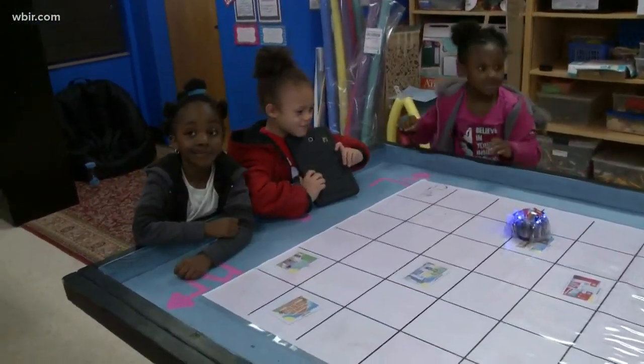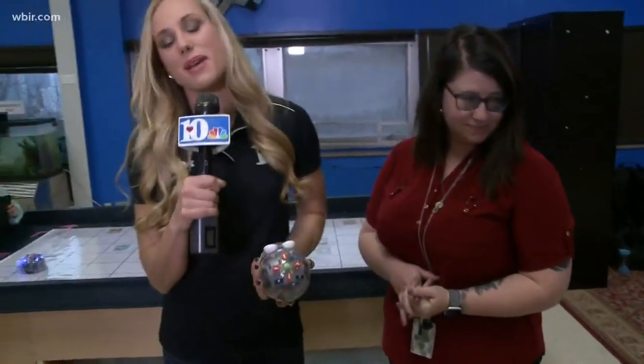Wow, that is super cool. And like I said, they're having a blast this morning — just one of the things that makes Green Magnet Academy so cool. We'll have much more from this school coming up. I'll send it back to you.